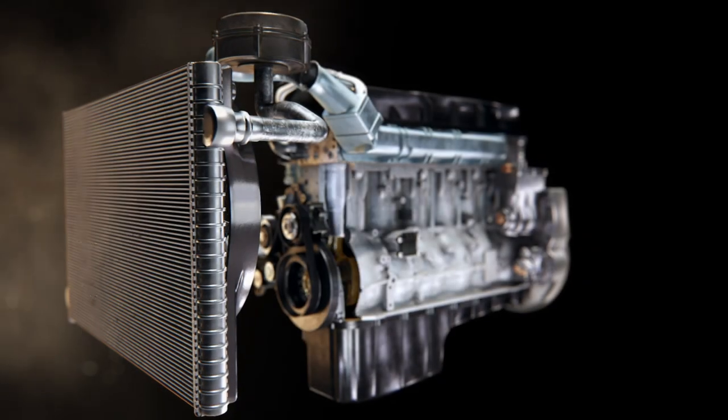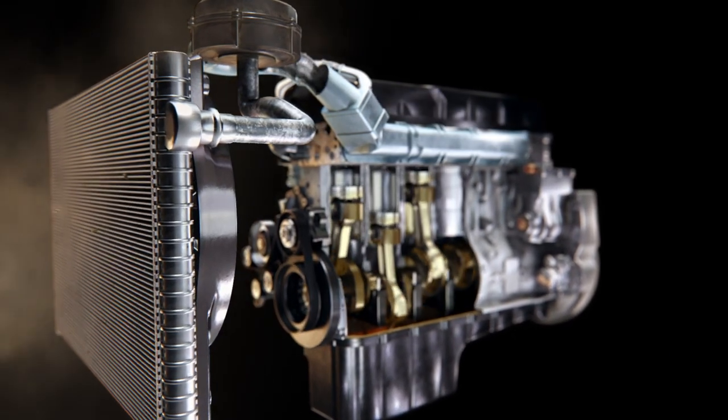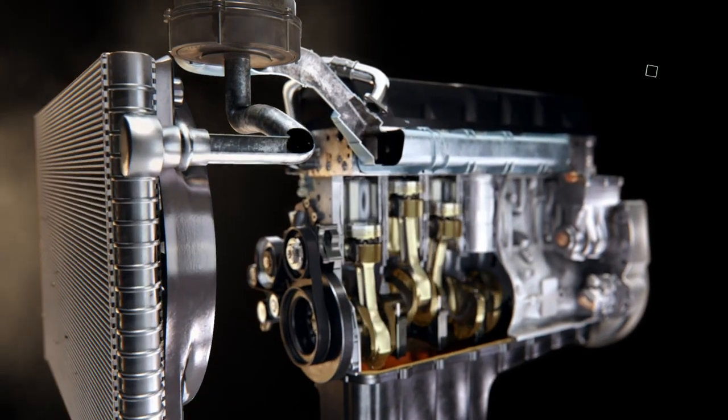These particles are known to accelerate wear in engine components, causing operational issues and having a negative impact on engine durability and performance.